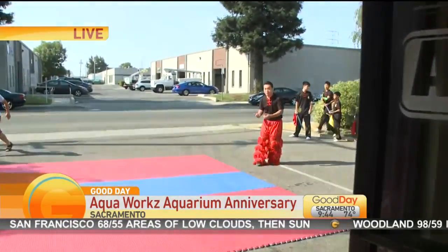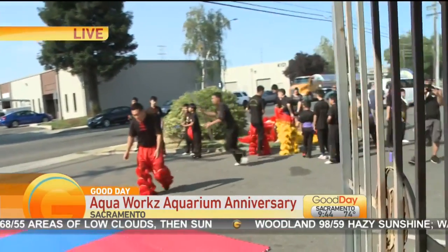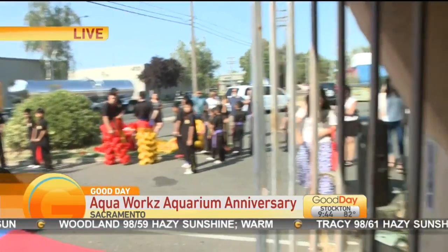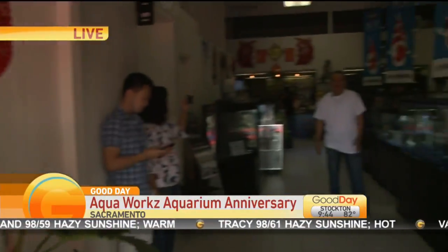We're going to feature a lion dance and kung-fu exhibition for our 10 year anniversary. It's basically a celebrational dance to celebrate the 10 year anniversary of our being in business. It's traditional, so you see it a lot of times at anniversaries, birthdays, or weddings. Very cool.